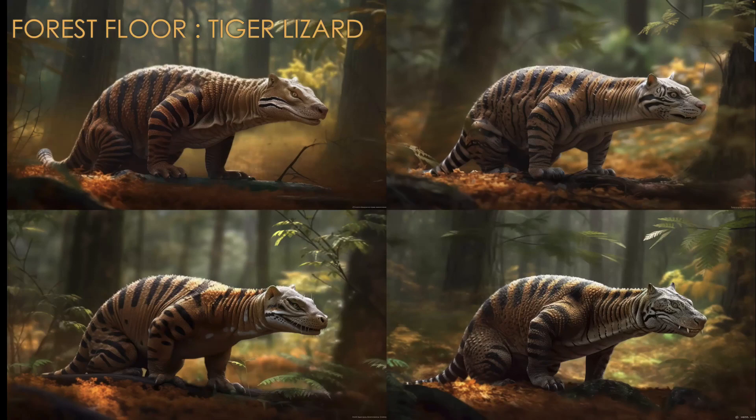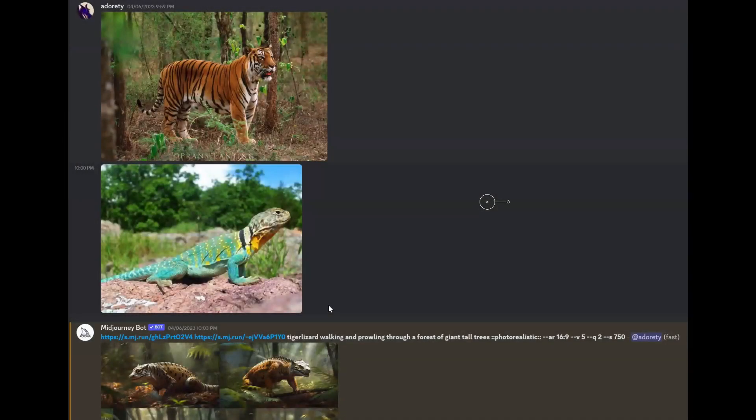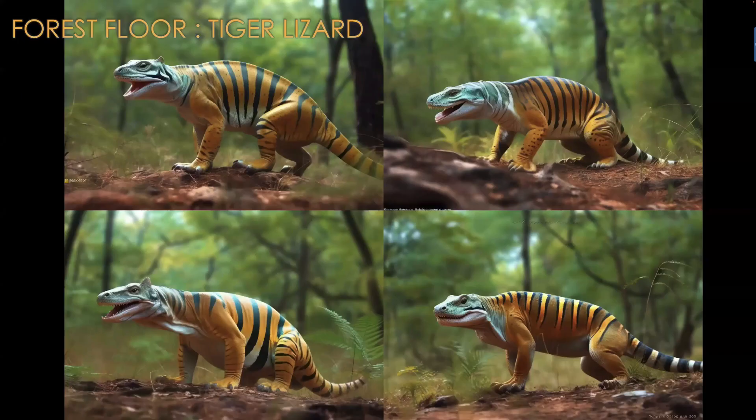Some of these images I did Photoshop a little bit for this presentation to fix a couple of anomalies like an extra leg — things like that. But these are beautiful. When you're using the word 'photorealistic,' that often helps automatically produce depth of field, doesn't it? Yeah, it does seem to do that.